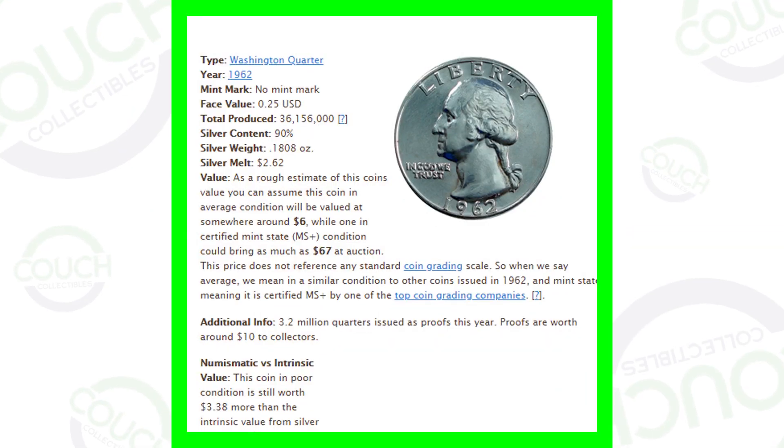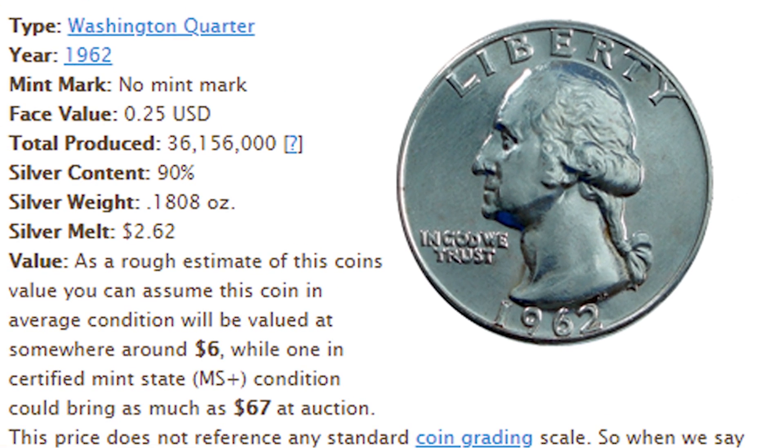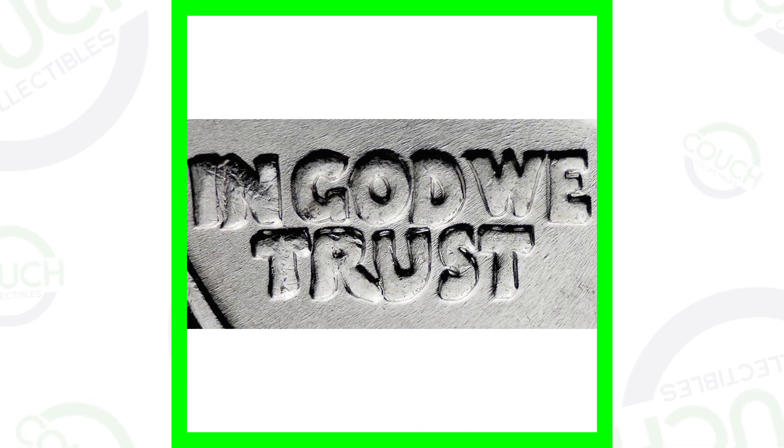This first image here is of the 1962 quarter. You can see that they produced over 36 million of these coins, so not too bad of a vintage — it's not hundreds of millions, but it's also not 3 million coins. 36 million is not too bad, but fairly common; you can definitely find these out there.